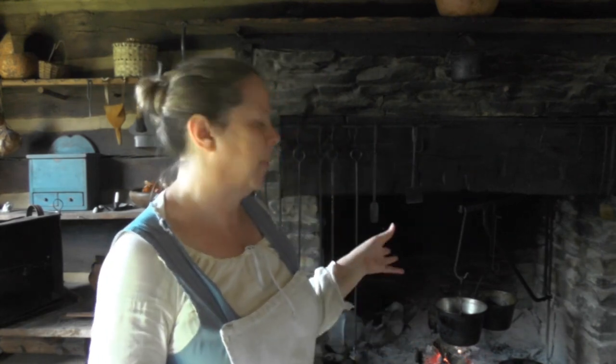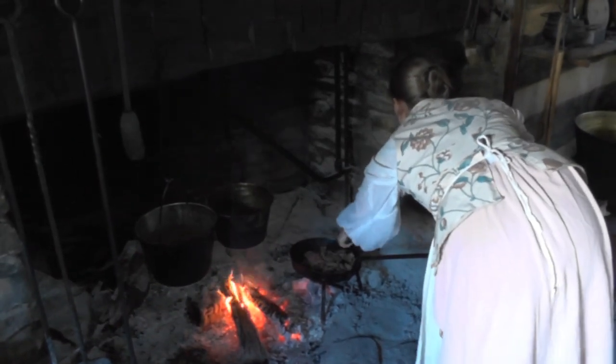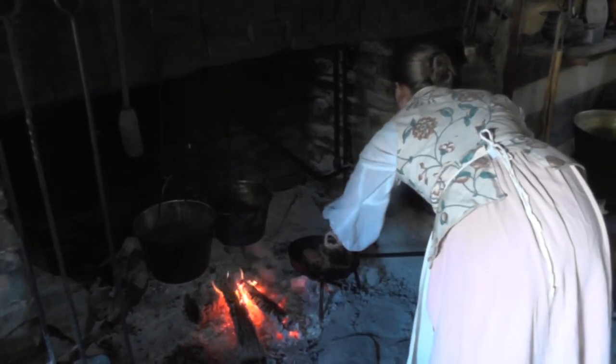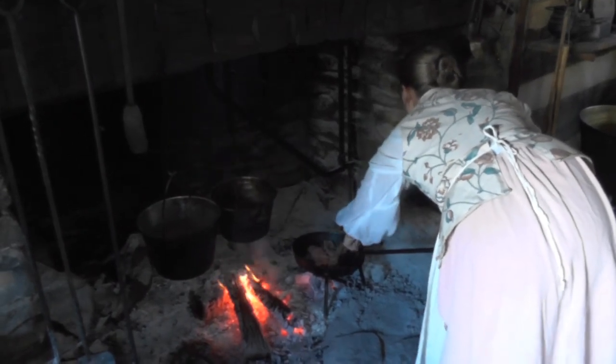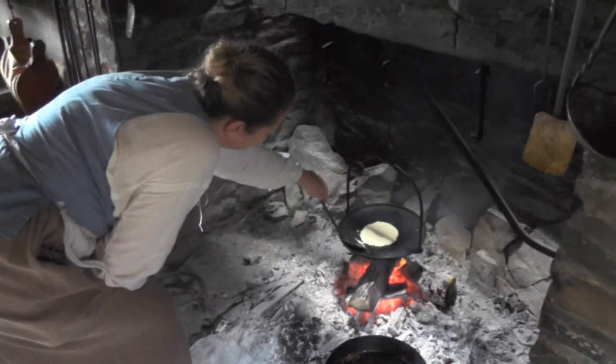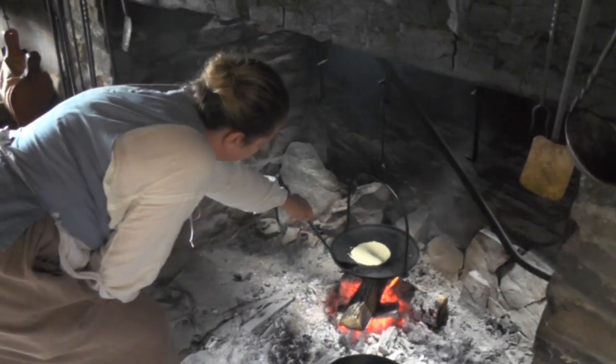Every Tuesday we do hearth cooking here. Today we've got the makings of a stew going on — it's a venison stew. Venison was one of the main meats that they would have had out here. And we're getting ready to do some flapjacks on the griddle. We just basically do cooking as they would have done in the 18th century.